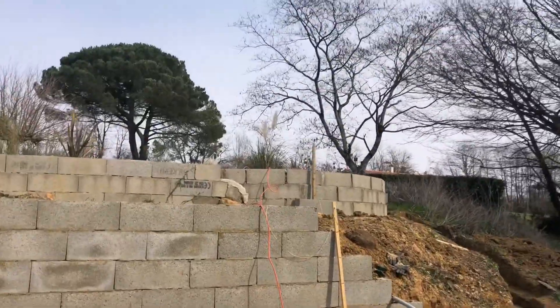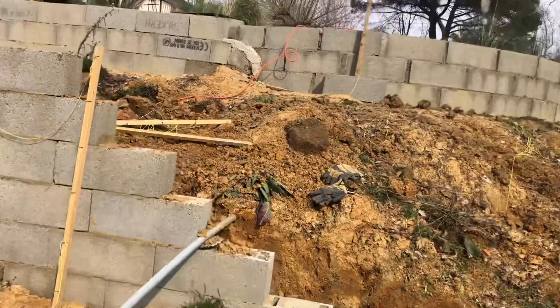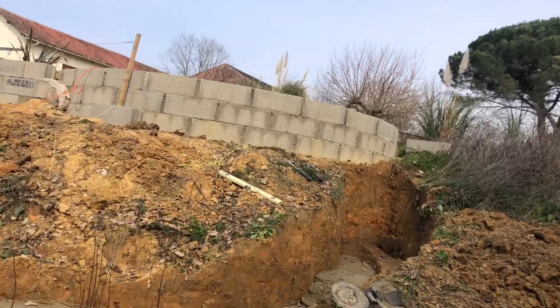Today we're just finishing the last little bit around the corner. We put the foundations in yesterday and that'll be the last bit of the retaining wall.